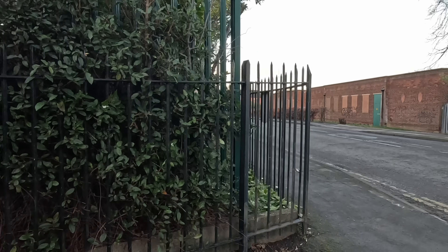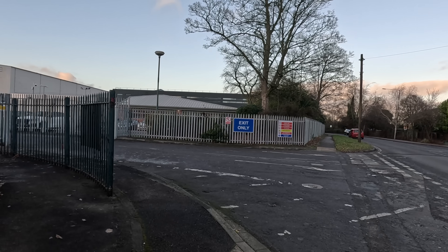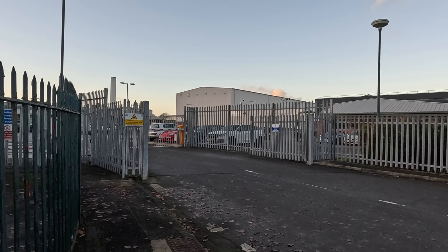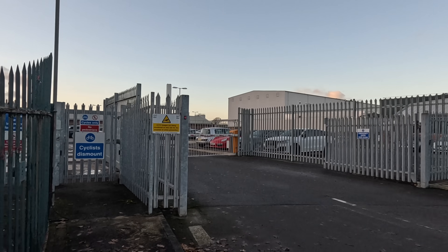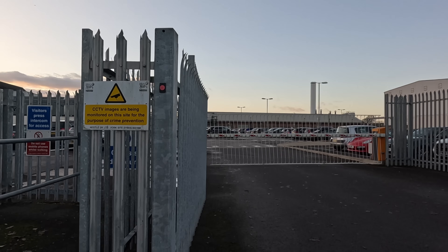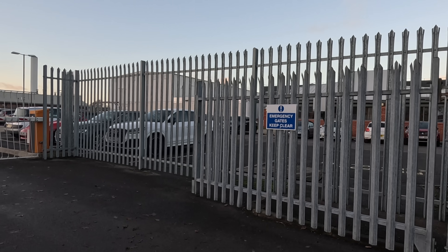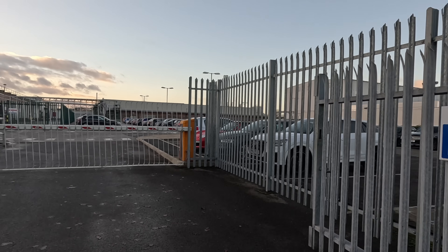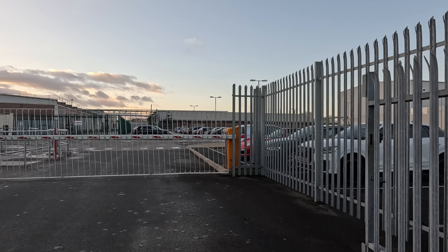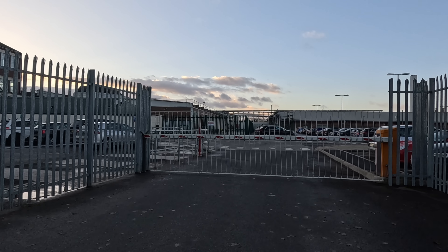No video recording. Now at the other gate here — this is the exit. We've got a much better view of the site from here. It's a very very large site. This looks like some of the staff car park. They've got some big offices and quite a large manufacturing plant as well.